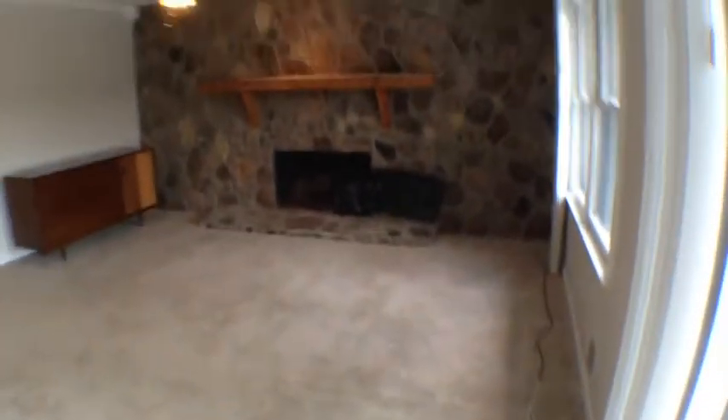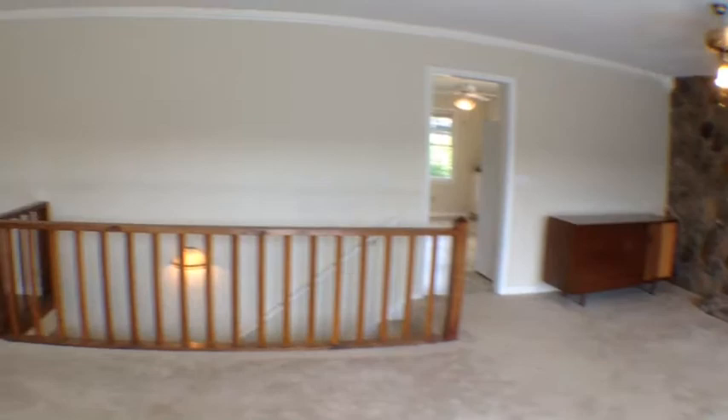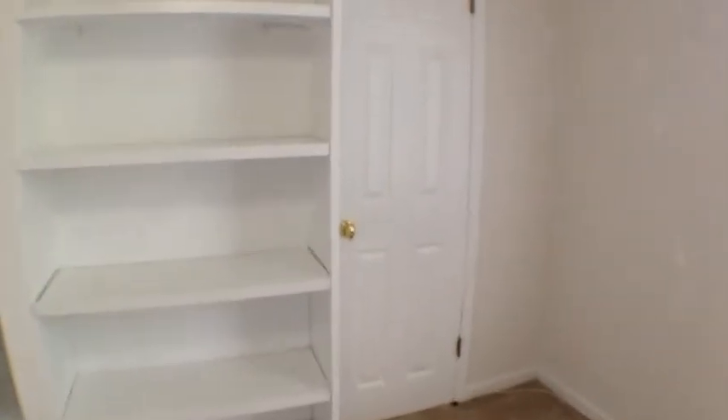Let's take a look back inside. Now we're going to head out and take a look at the three bedrooms upstairs. All bedrooms have ceiling fans. This bedroom is appointed with a nice built-in bookcase and a large closet.